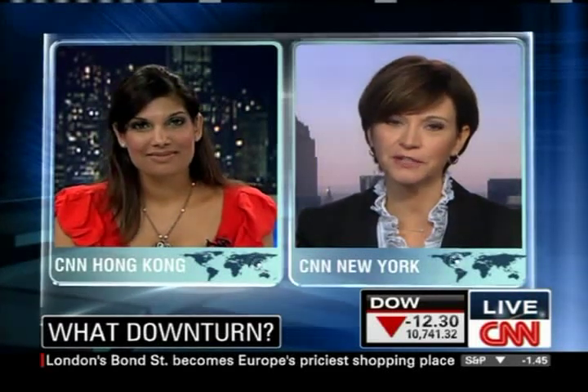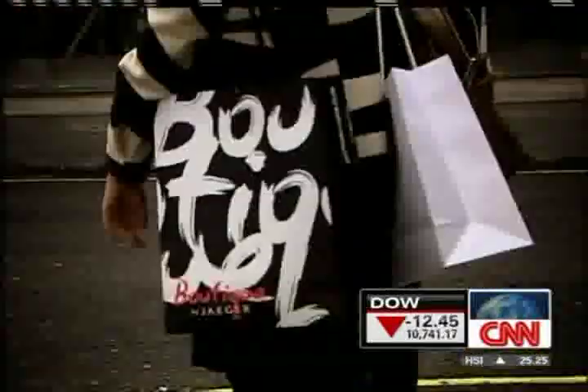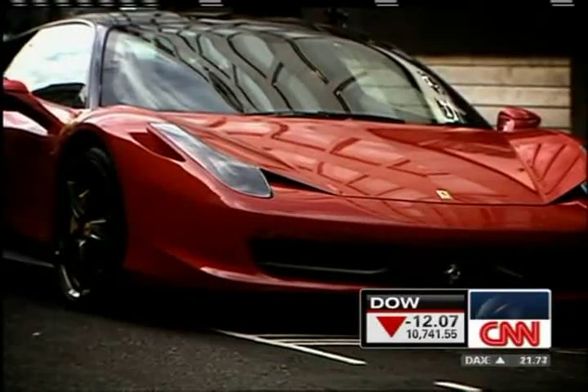But head on over to Europe and there's a new leader. As Jim Bolden reports from London, the name's Bond. Call it New Bond Street, Old Bond Street, or just Bond Street — running from Piccadilly to Oxford Street, it's now Europe's highest rent shopping district. Not a bad place to leave your Ferrari for a bit of retail therapy.